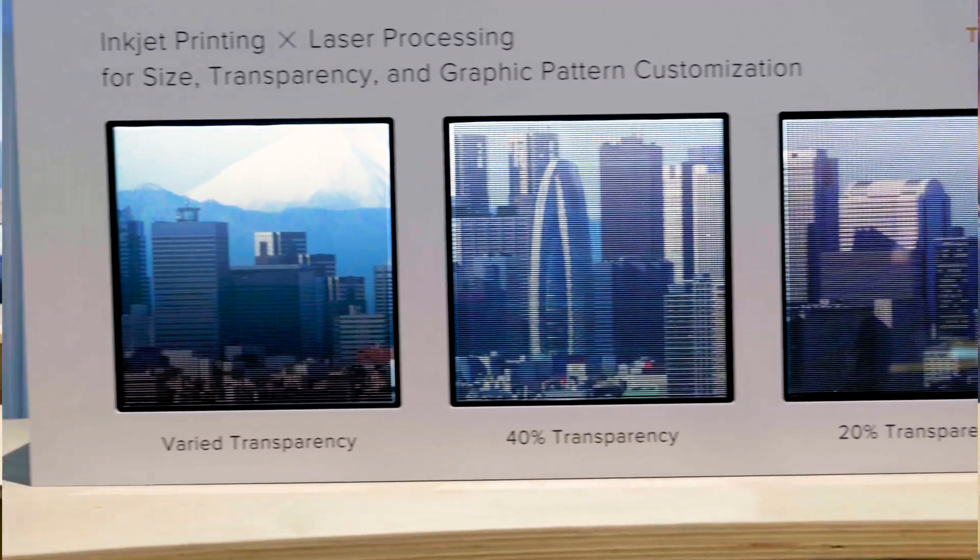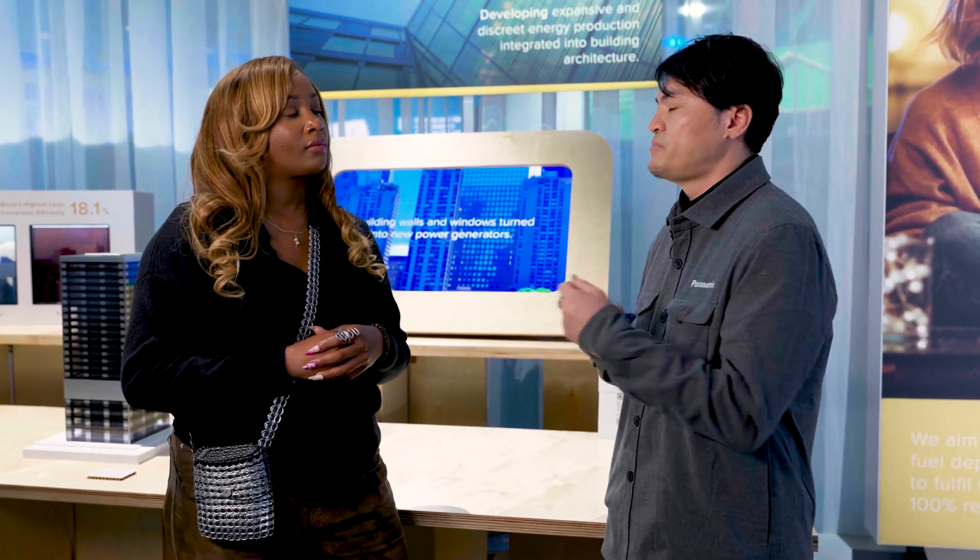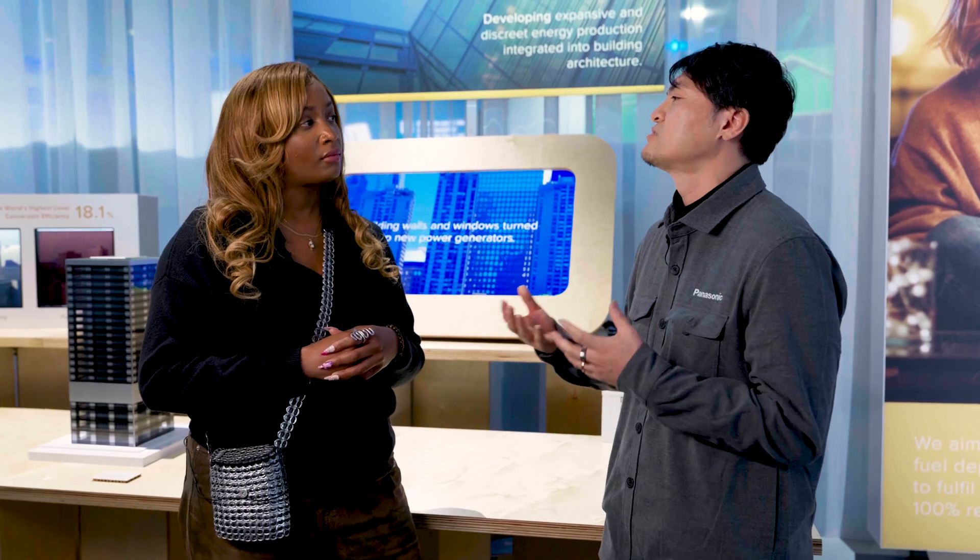For example, at eye levels we need more transparency, so at bottom levels we don't need any transparency. Depending on the customer's needs or situation, we can change transparency, and of course we can generate much more power within the buildings.